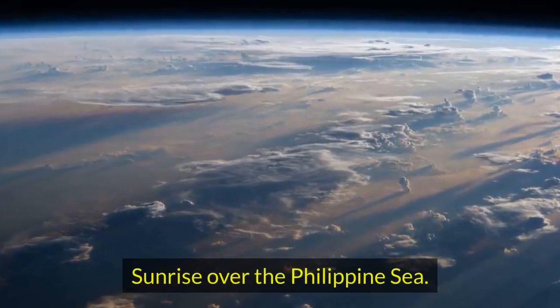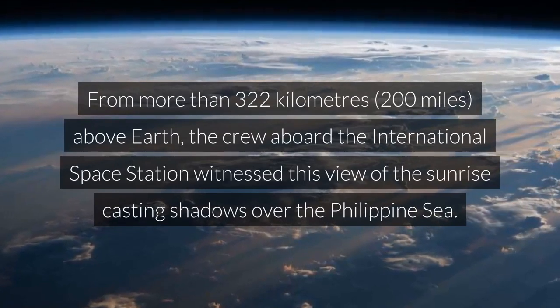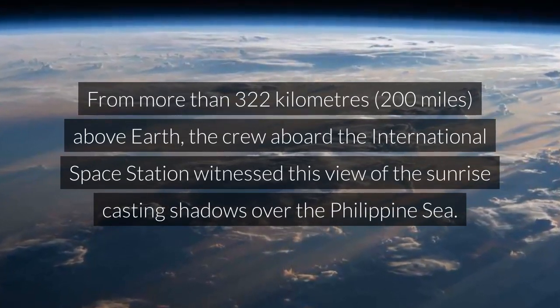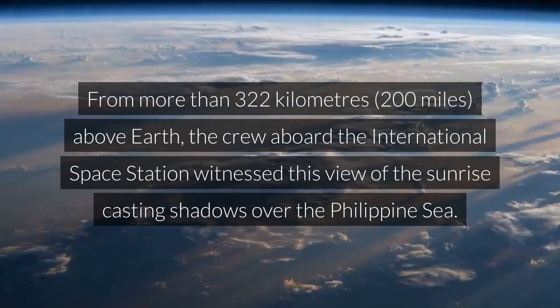Sunrise over the Philippine Sea. From more than 322 kilometers above Earth, the crew aboard the International Space Station witnessed this view of the sunrise casting shadows over the Philippine Sea.